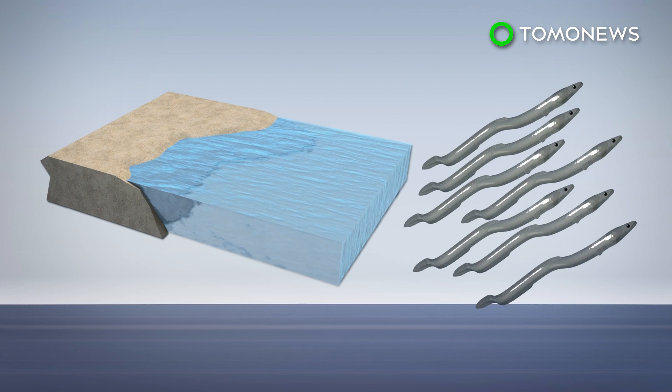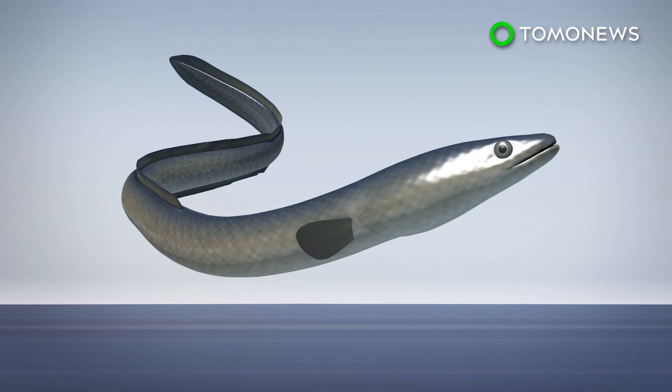Eels that get there then grow into the adult eel stage, which is yellow in color. These eventually become sexually mature silver eels.